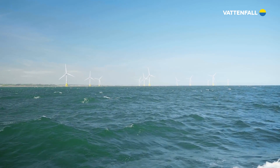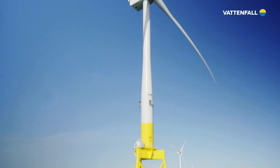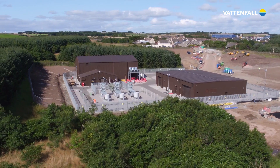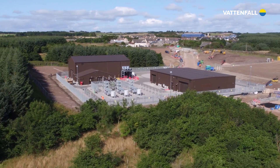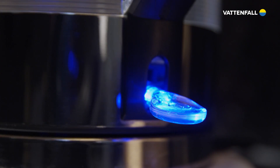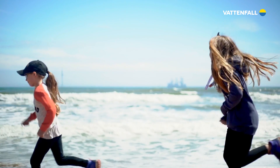Vattenfall is a European energy company. It is one of the continent's largest producers of electricity and heat. For more than 100 years, we have electrified industries and supplied heat and power to people's homes. Now, we're on a journey to be fossil fuel free in one generation.